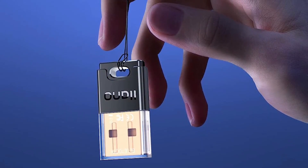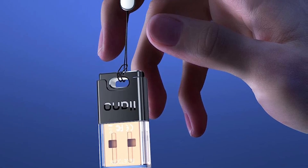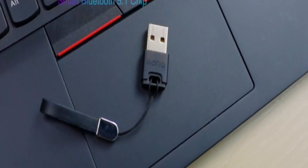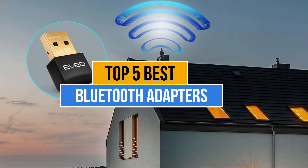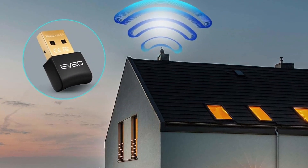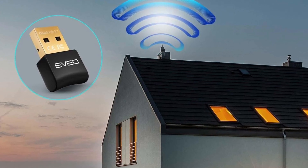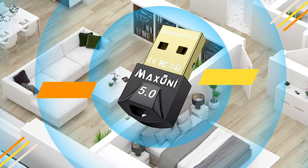But the only problem you'll face while purchasing a Bluetooth adapter is which one to pick. There are too many manufacturers in the market. Today's video is about the top 5 best Bluetooth adapters available in the market. If you want to know the price and more information about the products mentioned in this video, check the link in the description box below. So now let's get started.